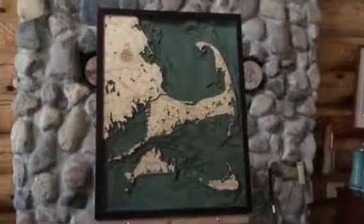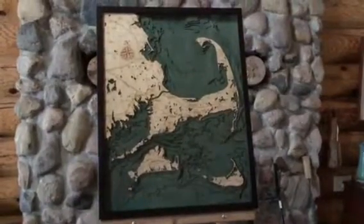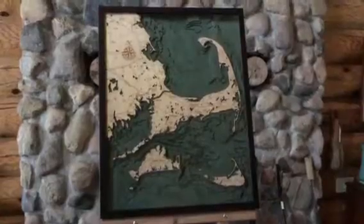This is Charles at Carved Lake Art. We're continuing our video series today with a look at the Cape Cod map. This is the large map — we're looking at 24 and a half by 31. We also have this in a smaller version, 16 by 20, so please do take a look at both.